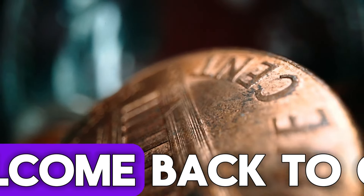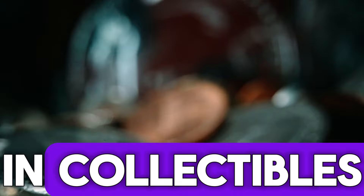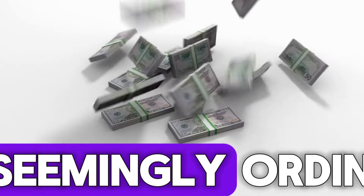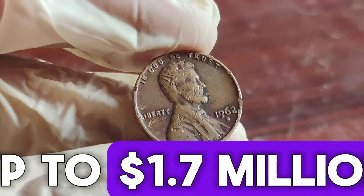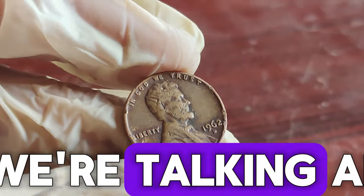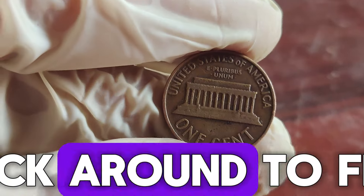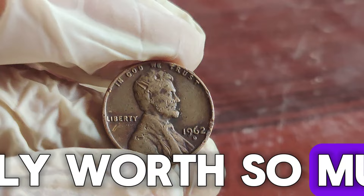Hey everyone! Welcome back to UGF where we dive into the fascinating world of coins and collectibles. Today, we have an incredible story about a seemingly ordinary coin that could be worth a fortune — up to $1.7 million dollars. Yes, we're talking about the 1962 D Lincoln penny. Stick around to find out why this coin is so special and what makes it potentially worth so much money.